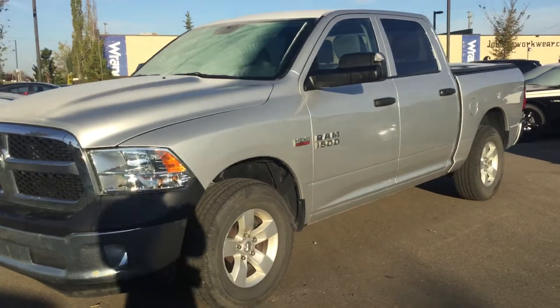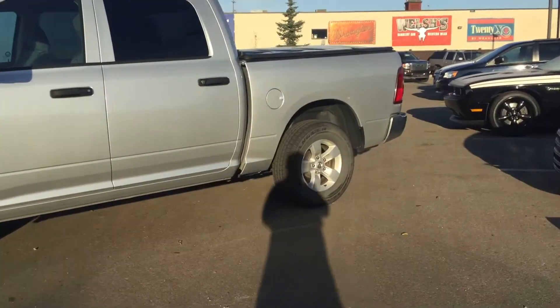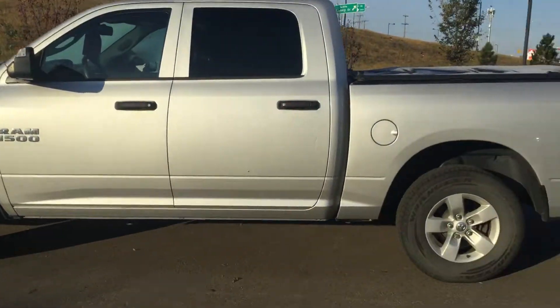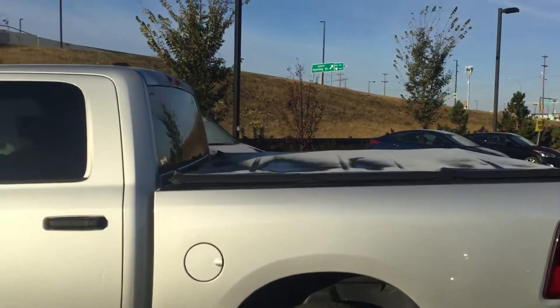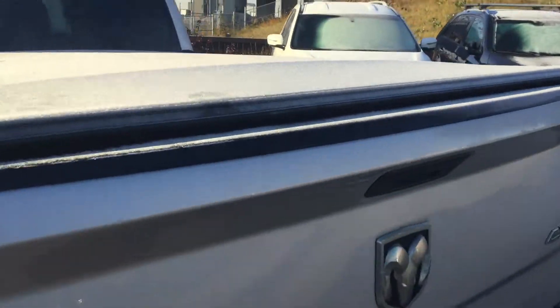It's a 5.7 liter Hemi. It's in great condition. I have a tunnel cover already installed on this one, as you can see there, and it looks to be a tri-fold.